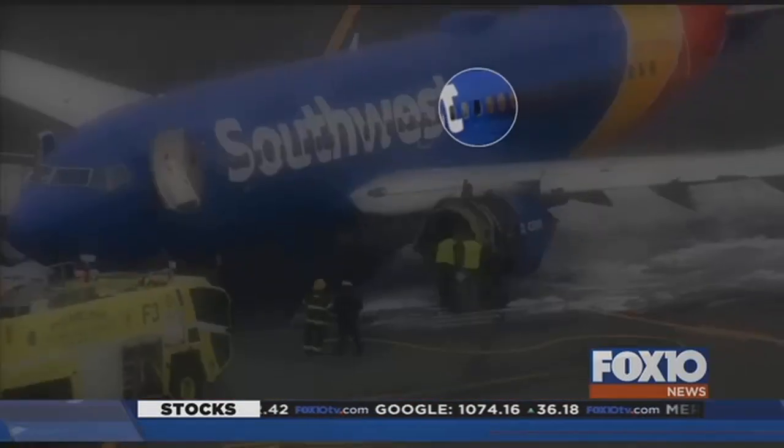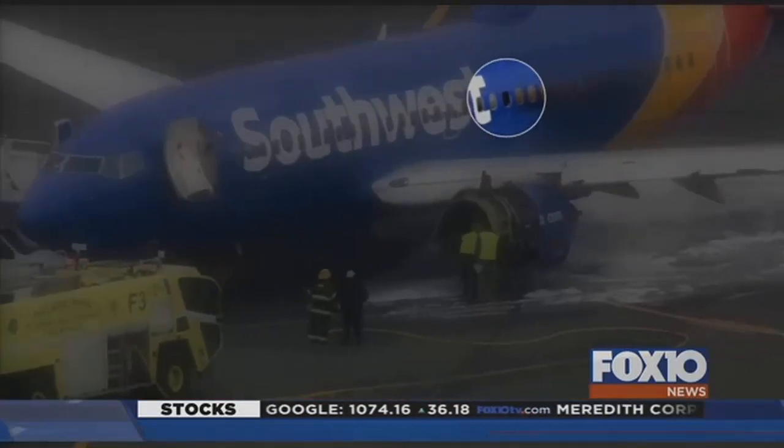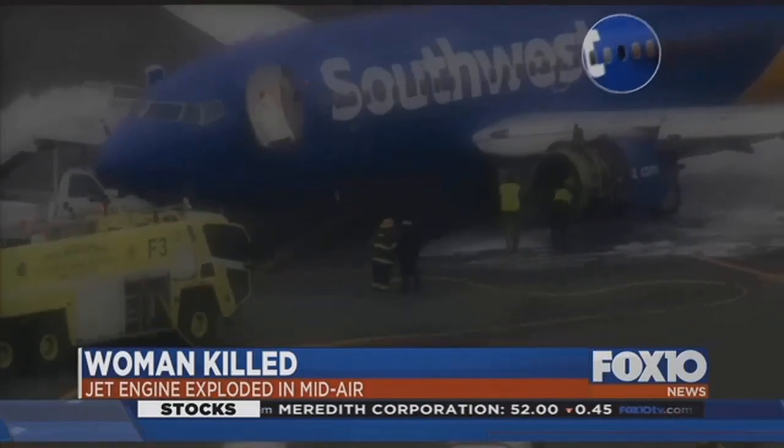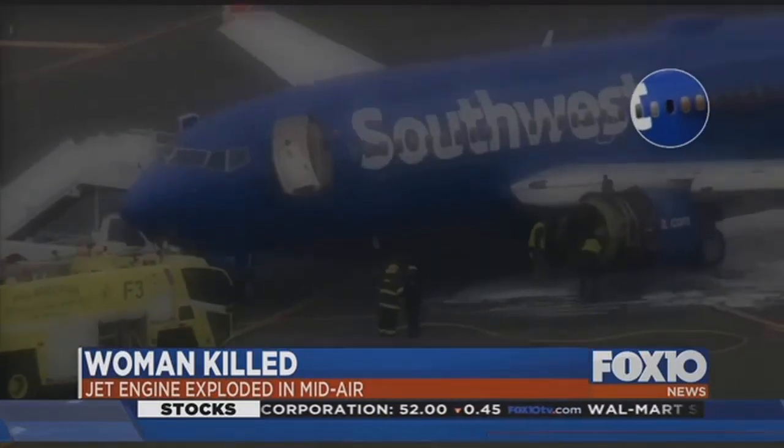An engine blew up mid-flight thousands of feet in the air, with spinning pieces of hot metal slicing into the jet and into a cabin window. One woman, identified as Jennifer Roedan of New Mexico, was killed after partially being sucked out of that broken window at 30,000 feet.